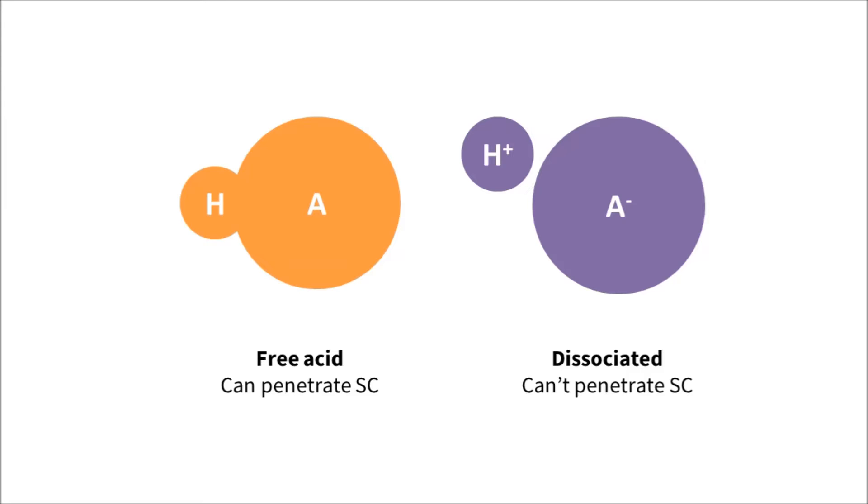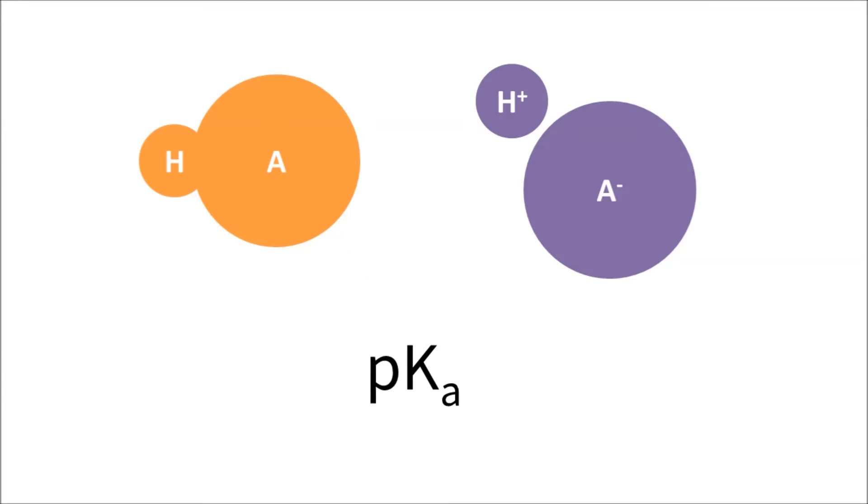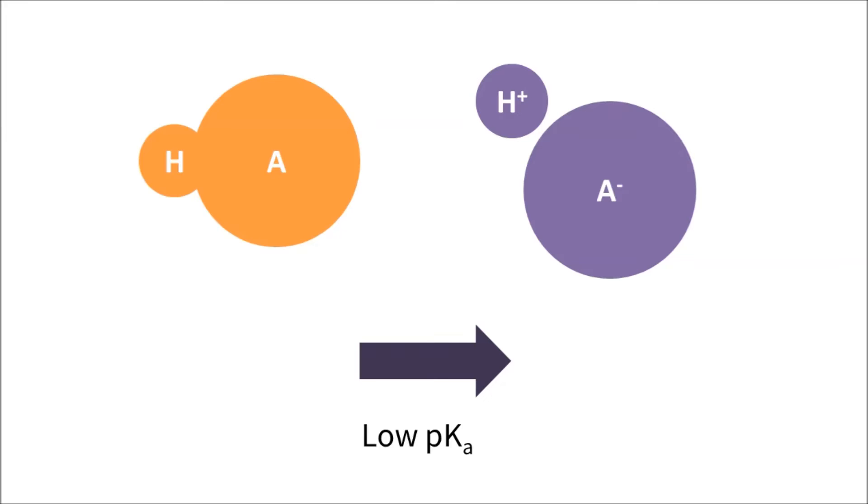The extent to which the acid is broken up depends on a few things. The two most important in skincare: first, the strength of the bond holding the hydrogen ion to the rest of the acid, measured by something called the pKa of the acid. For example, hydrochloric acid has a very low pKa, so in water-based solutions it's almost 100% broken up. Acetic acid, on the other hand, has a much higher pKa, so in water only about 1 in 100 acidic hydrogens have broken off.